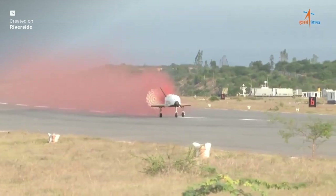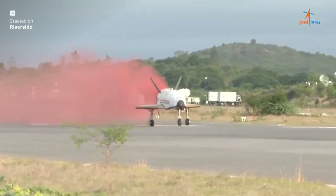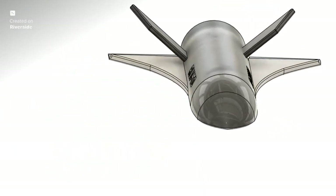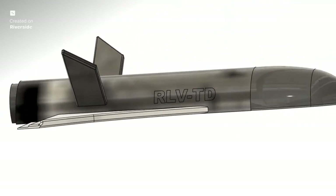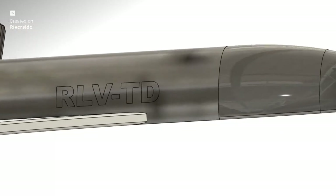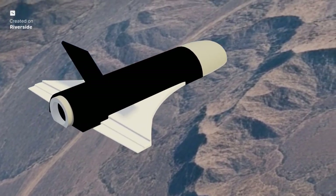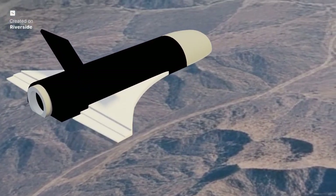At the forefront of this ambition, with its unique approach, is India's space research organization, ISRO, and their remarkable Reusable Launch Vehicle Technological Demonstrator, affectionately known as Pushpak. In a world striving for more affordable, sustainable access to space, Pushpak isn't just another rocket — it's a testbed for the future, a bold engineering marvel designed to prove the critical technologies needed for a fully reusable two-stage-to-orbit vehicle.